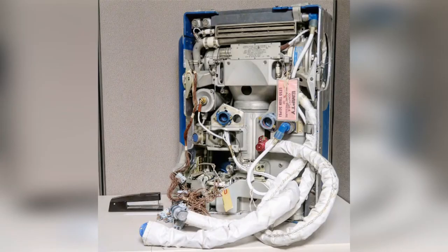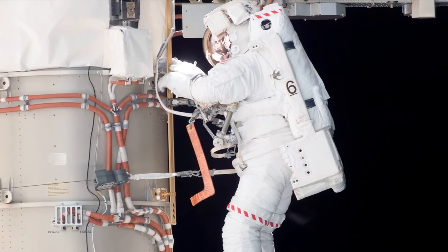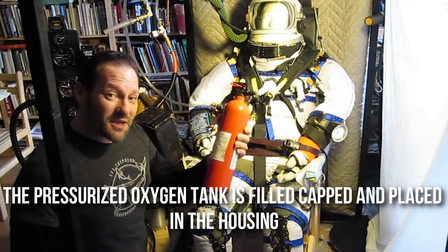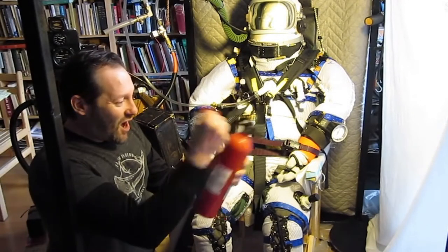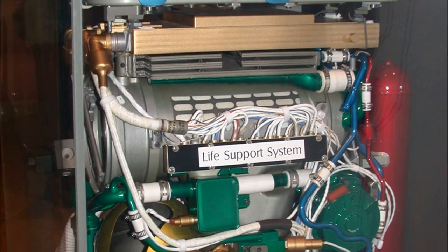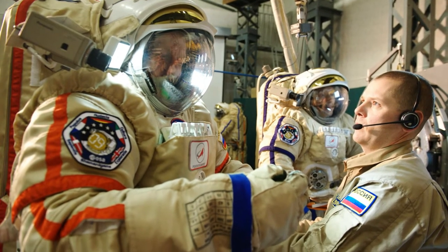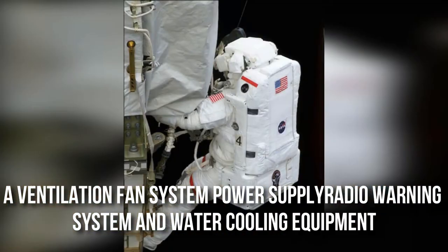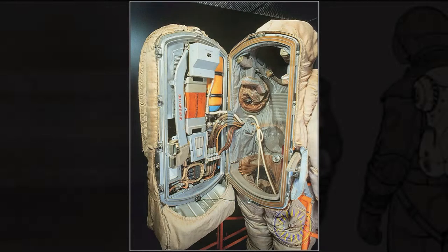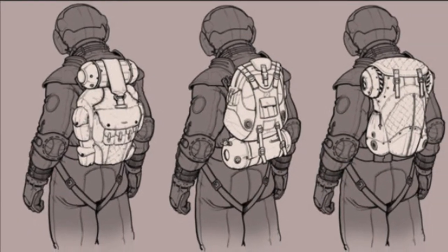Life Support System: the life support system is assembled in multiple steps, with all components installed on the outer backpack shell. First, the pressurized oxygen tank is filled, capped, and placed in the housing. The carbon dioxide removal equipment is assembled — this usually involves a filter tank filled with lithium hydroxide connected to a hose. The backpack is then equipped with a ventilation fan system, power supply, radio, warning system, and water cooling equipment. When fully assembled, the life support system can be directly connected to the rigid upper body.